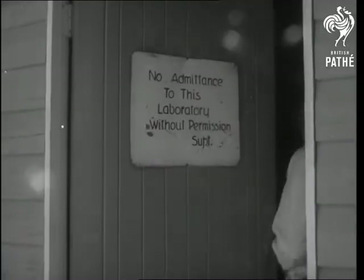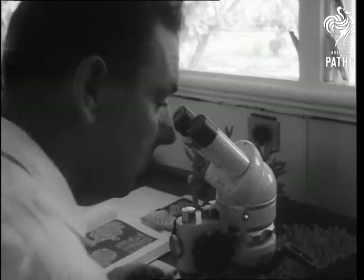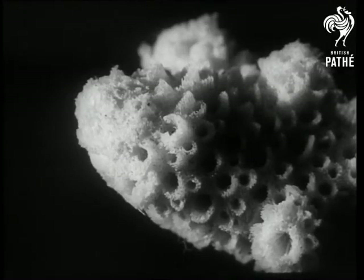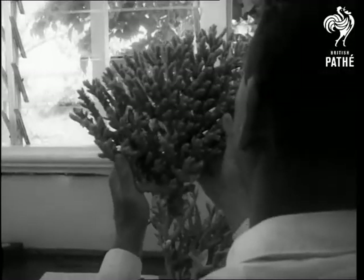In the laboratory, Peter Woodhead, the scientific director, is doing research work on the various types of coral. He's trying to determine how fast the coral grows and why it takes different forms in different depths of water. Corals are hard to identify because they do take different shapes, so specimens must be examined in detail before they can be identified.